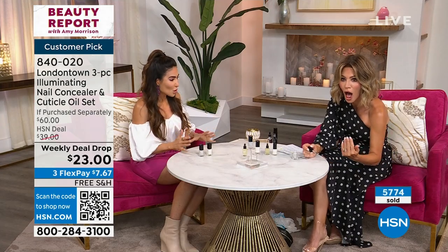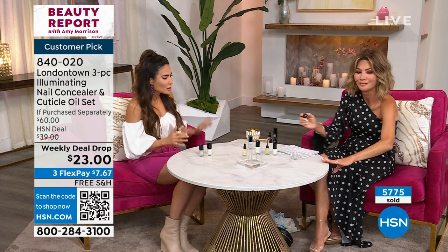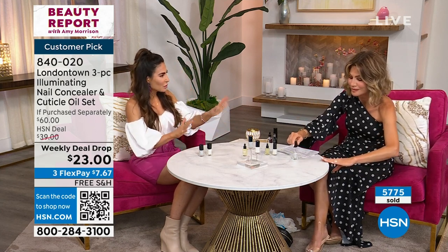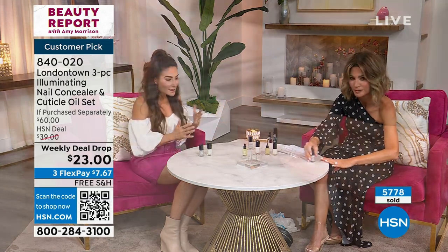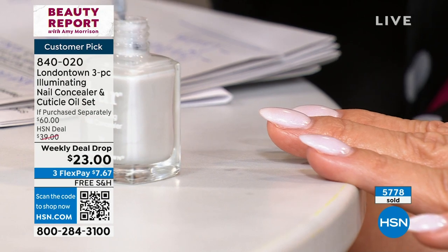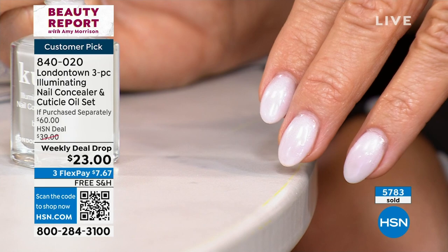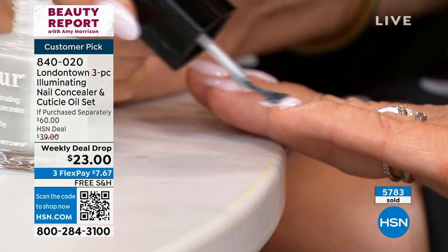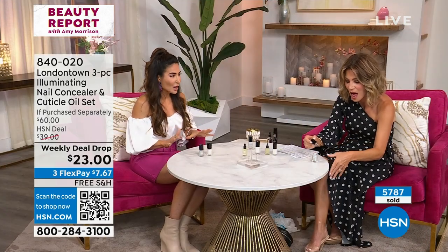Our new quartz color is such a vibe. She's so shimmery — literally it has light-reflecting particles in there. And this is a concealer, it isn't just a color. This camouflages imperfections, neutralizes yellow and staining, and it brightens and illuminates your dull, dry nails. It literally transforms your manicure.